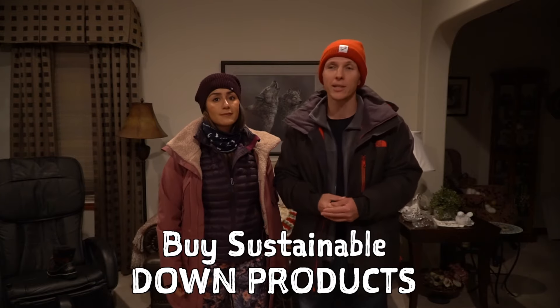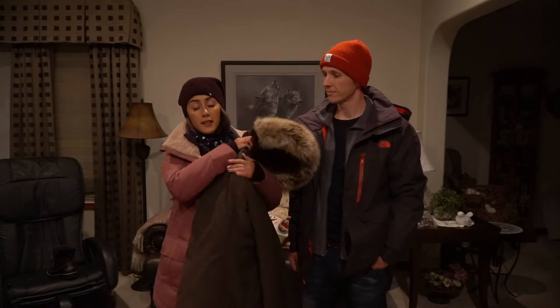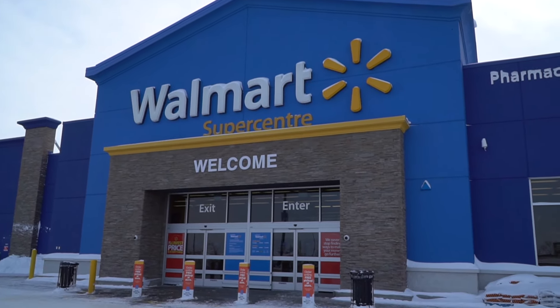Fleece is a great heat insulator, often used in the second layer — it's very warm but also thin so it's not bulky. Down is similar: this vest is very thin but keeps you very warm. One thing to keep in mind is to choose more sustainable down products, because cheaper ones tend to come from suppliers that don't treat the geese well. You can find many products made of fleece, including toques and gloves. Down is mostly used in jackets — if you're looking for a very warm casual winter jacket, down is an excellent choice.